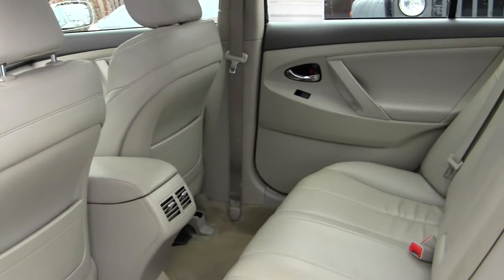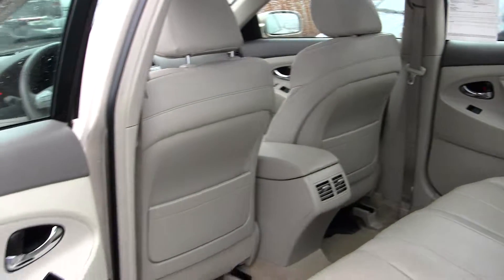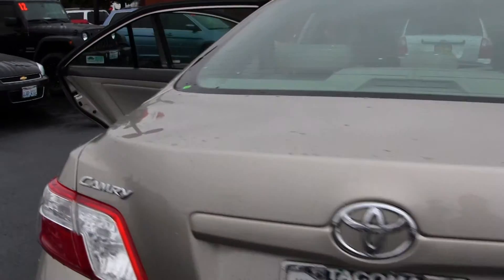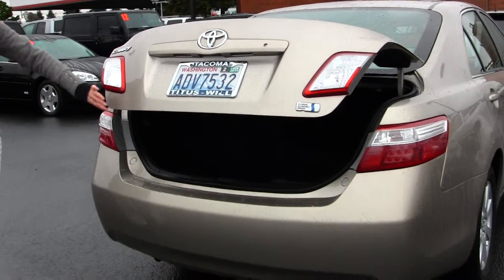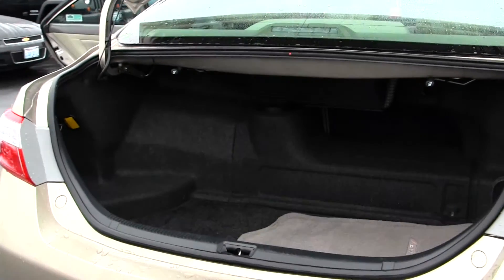There's lots of space here in the back seat — it seats up to three full-size adults. It's also nice and clean; it was very well taken care of. There's plenty of space here in the cargo area as well.